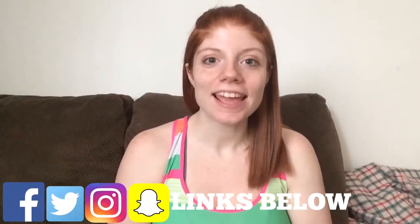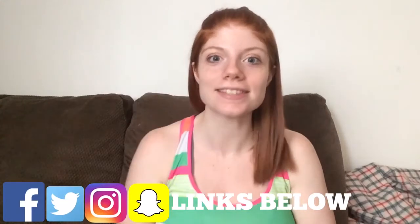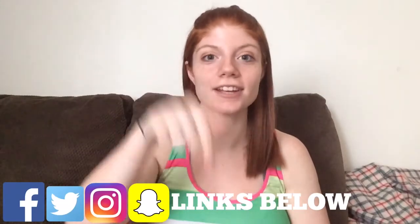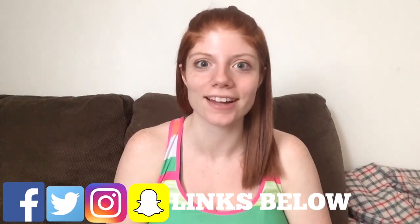Thank you guys so much for watching. If you have any ideas for videos you'd like to see, please drop me a comment down below and I will do my best to make it happen. An unboxing and review video is coming up this week, so if you're not already subscribed, make sure to hit that button so you don't miss those videos. I will see you guys in the next vlog. Bye!